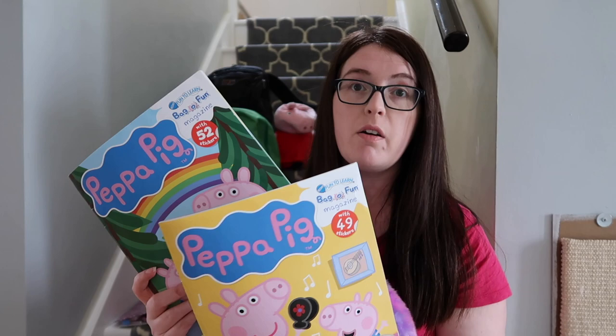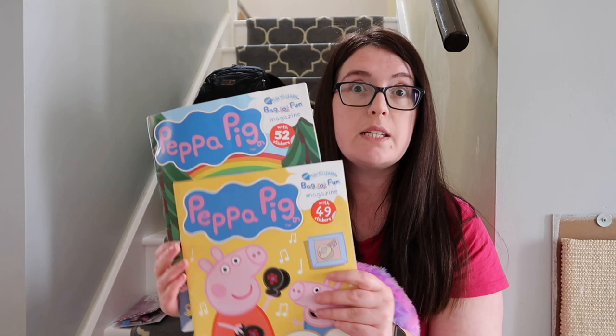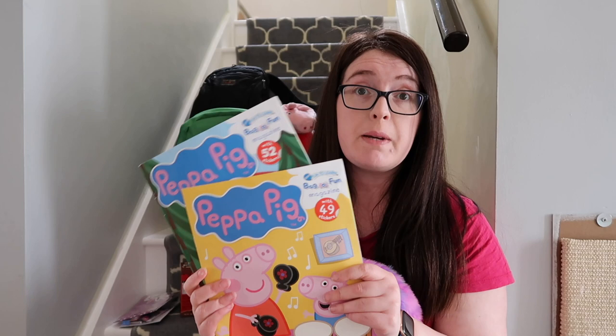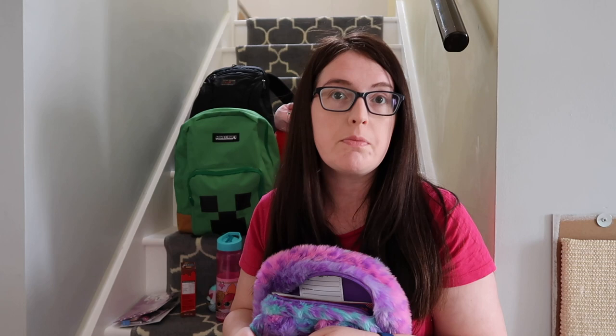We also have two Peppa Pig magazines that were just lying around in her bedroom untouched — she hasn't done one activity and taken none of the stickers out. Ideal — I've probably saved myself six quid with two sets of magazines. If you haven't got any magazines lying around, what we'd normally do is wait to get to the airport and let the kids pick out their own magazine, steering them towards craft magazines that are going to keep them busy on the plane.